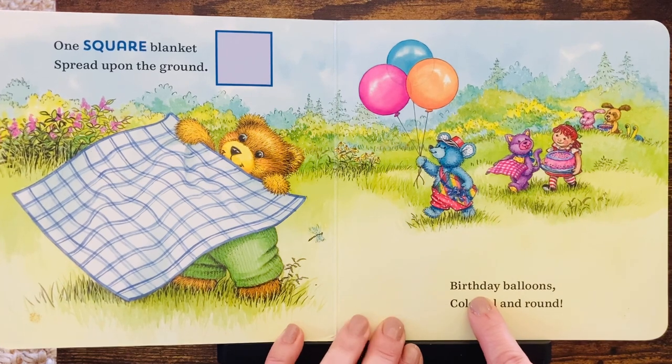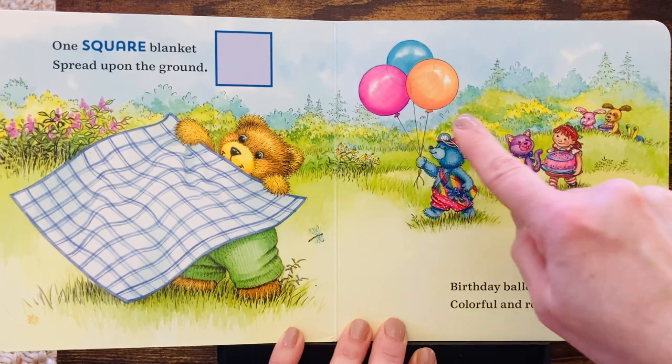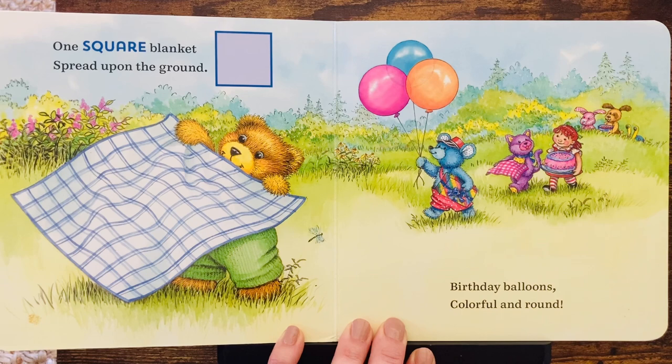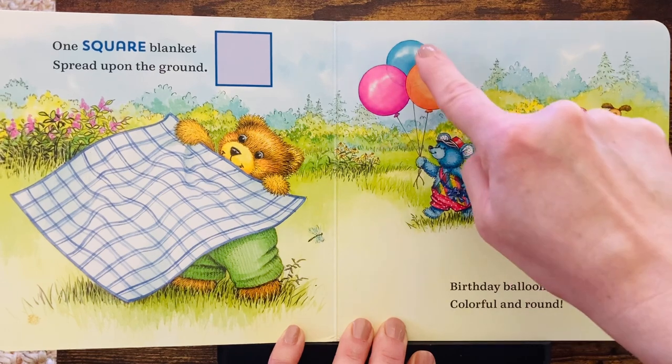Birthday balloons, colorful and round. Some shapes are round like these balloons. What colors do you see? Pink, orange, and blue.